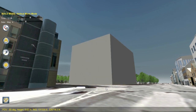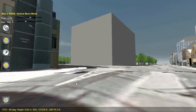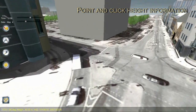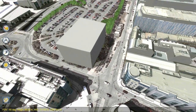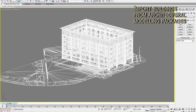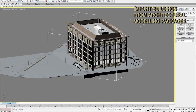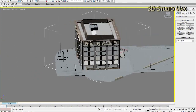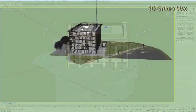It allows planners to analyse proposed developments in greater detail than ever before. By animating a proposed development, planners can view it from any aspect, ground level or a bird's eye view.